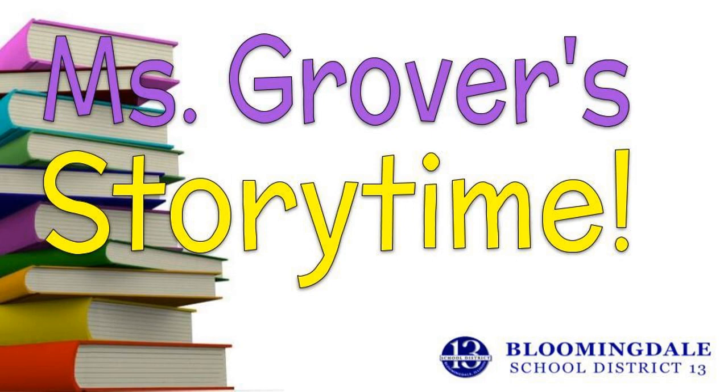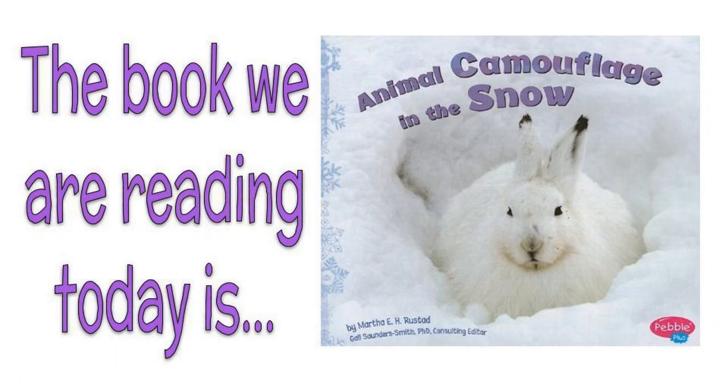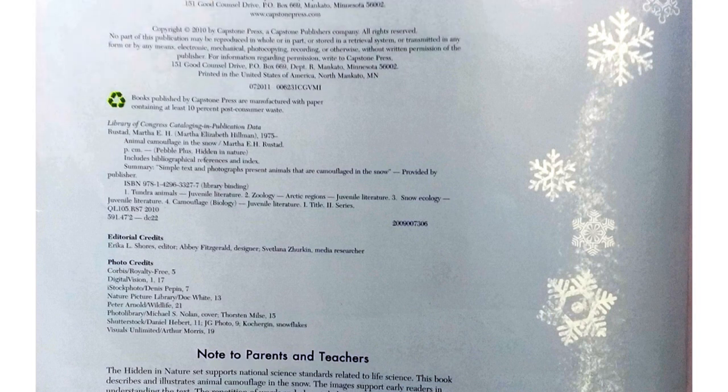Welcome to Ms. Grover's Storytime. Today we're going to read Animal Camouflage in the Snow by Martha E. H. Rustad.